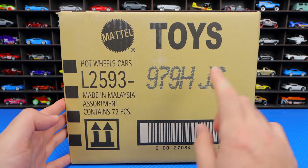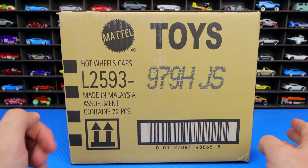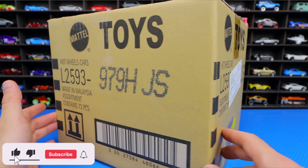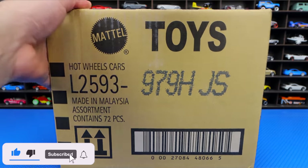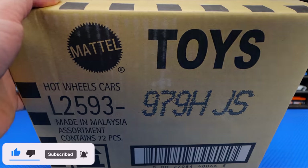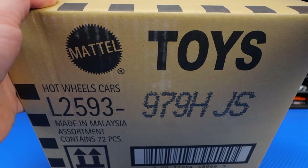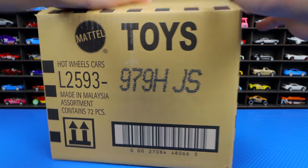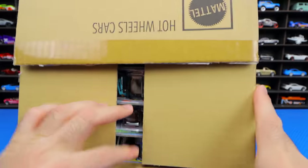It is, I believe, a 2020H case, as you can see. I don't even remember what's inside this specific case, so we're just gonna go ahead, crack it open, and see what cars are inside. This has just been sitting for a long time and I'm excited to see all of these cars here.